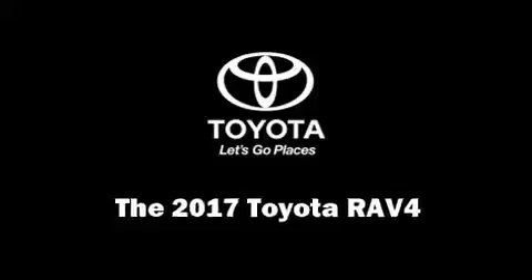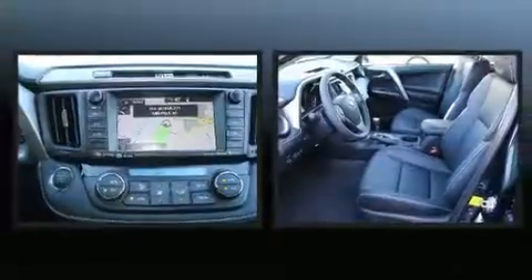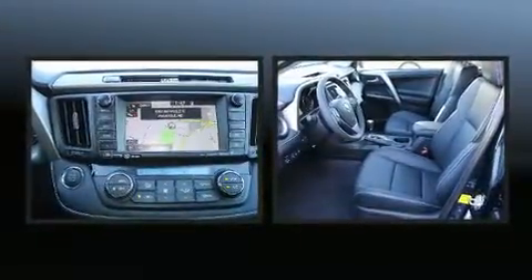Experience driving perfection in the 2017 Toyota RAV4. Under the hood you'll find a four-cylinder engine with more than 170 horsepower.